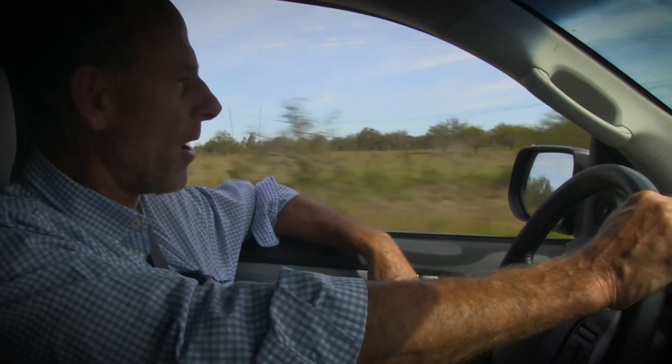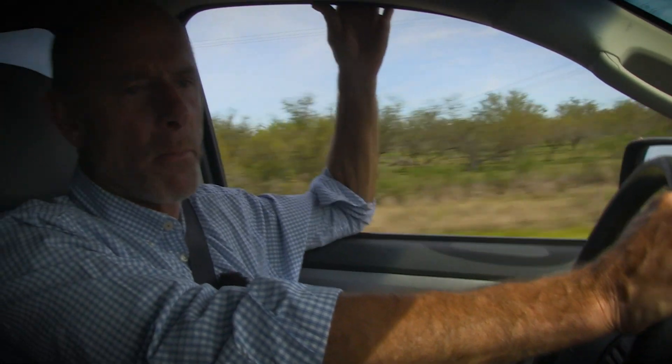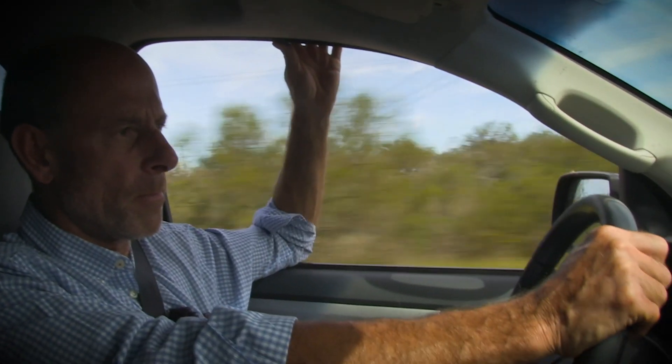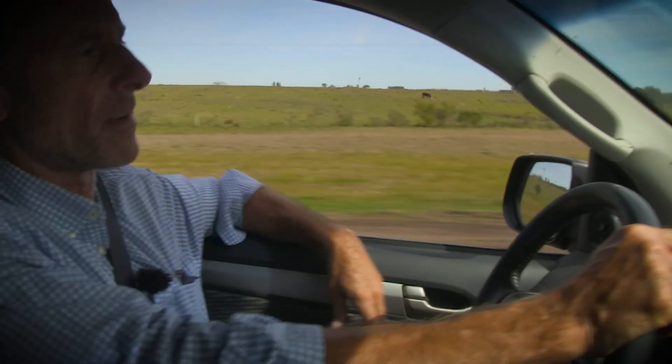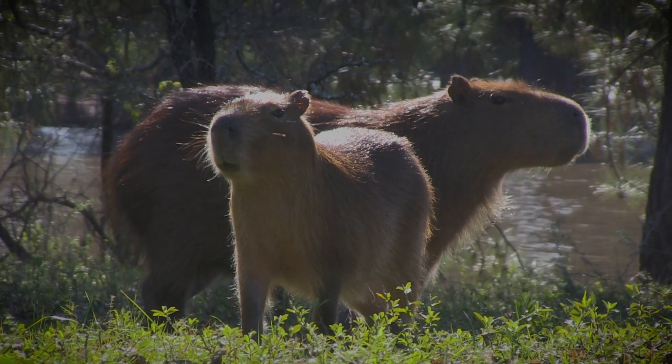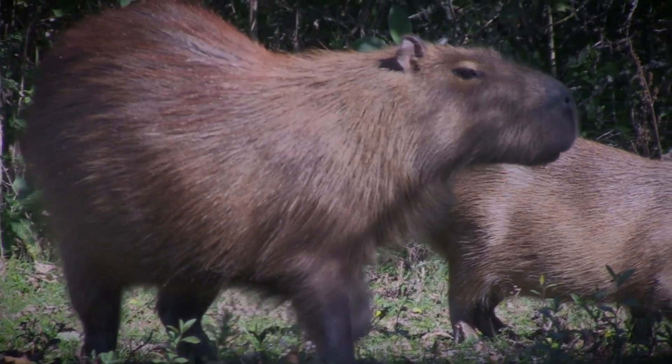They've got a phone call from a local farmer who knows Carlos, and he's got a problem with these animals eating his rice and his wheat. It's interesting to see if he's got too many of them — can they go and pop them and maybe take a few out. These are capybara, the world's largest rodent and a serious pest to farmers.